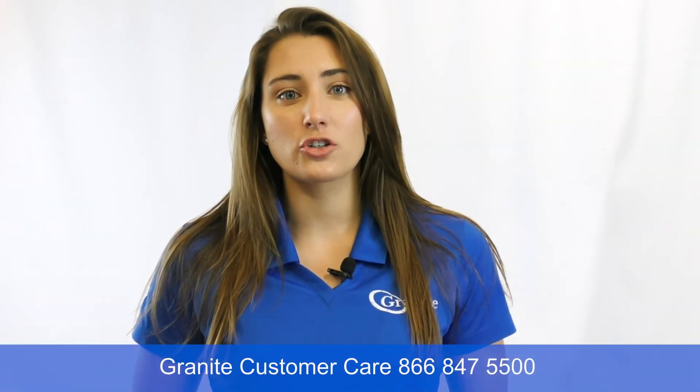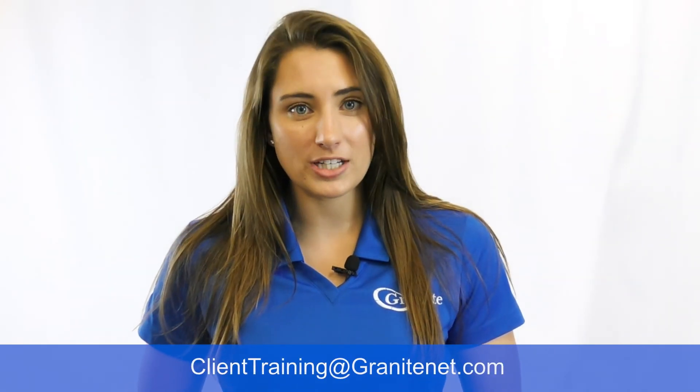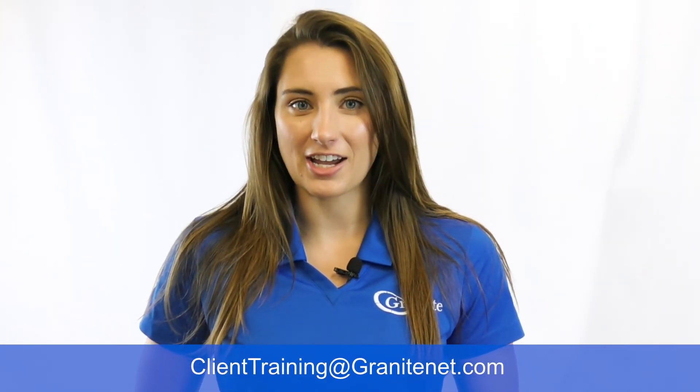If you're still having trouble with your phone, please reach out to Granite and we'll be more than happy to assist. If you have any questions on training, please reach out to ClientTraining at GraniteNet.com and we'll be able to help you out.